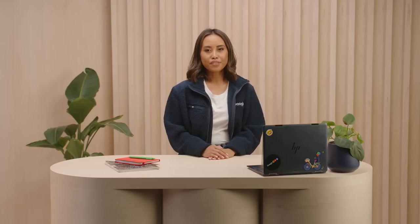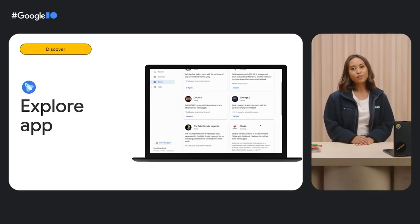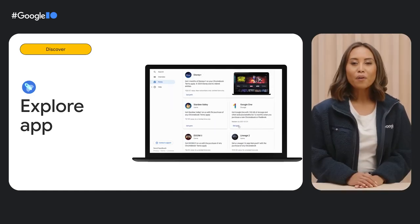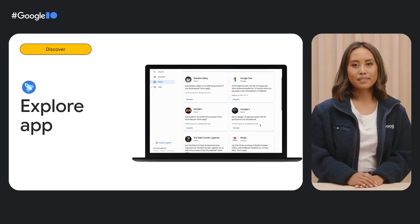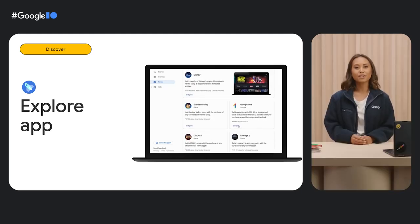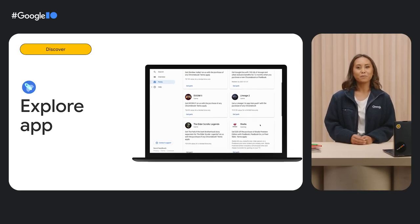Next, the Google Play Store. You can distribute and monetize both web and Android apps on the Google Play Store, which is pre-installed and enabled by default on Chromebooks. If you haven't already, consider updating your Play Store listing with screenshots of your large screen desktop app experience. And finally, the Chromebook Explorer app. We curate recommendations for Explorer so Chrome OS users can find the best apps and games for their devices. We're always looking for the latest and greatest Chromebook apps that are optimized for Chrome OS, so keep building those stellar user experiences, then let us know so we can feature your app on Explorer.